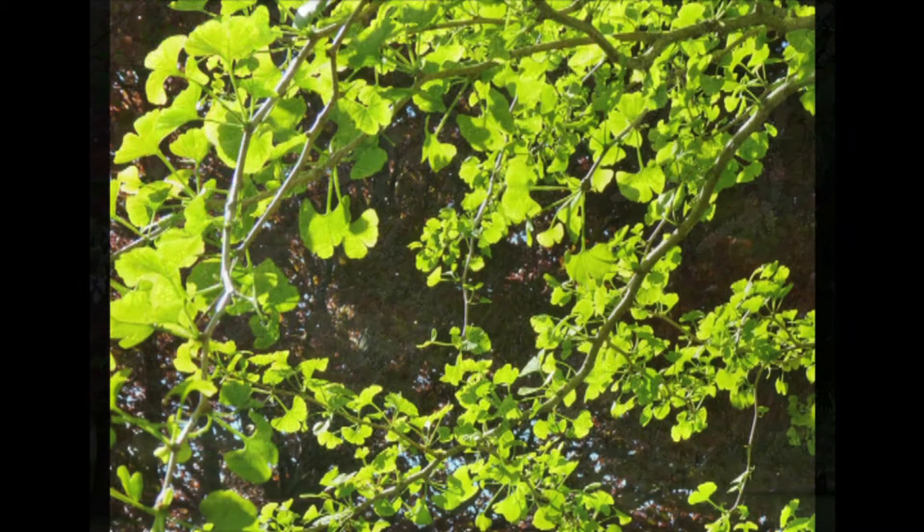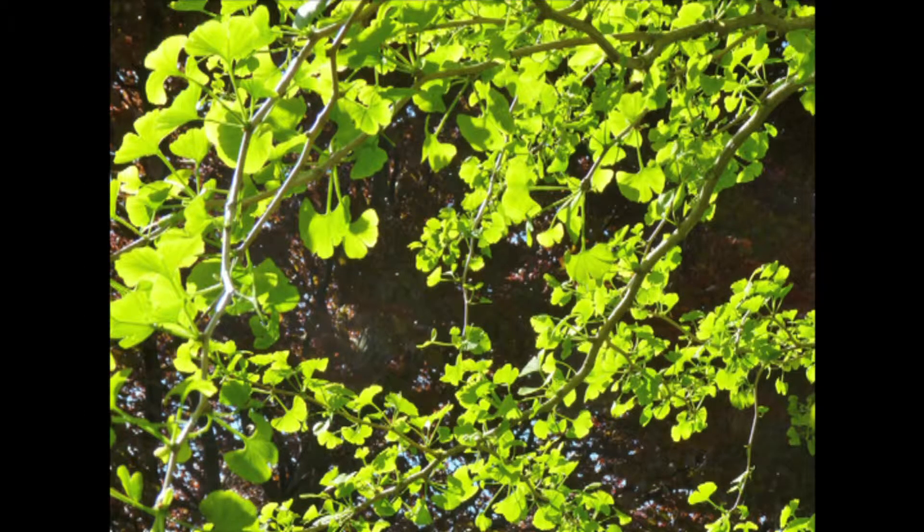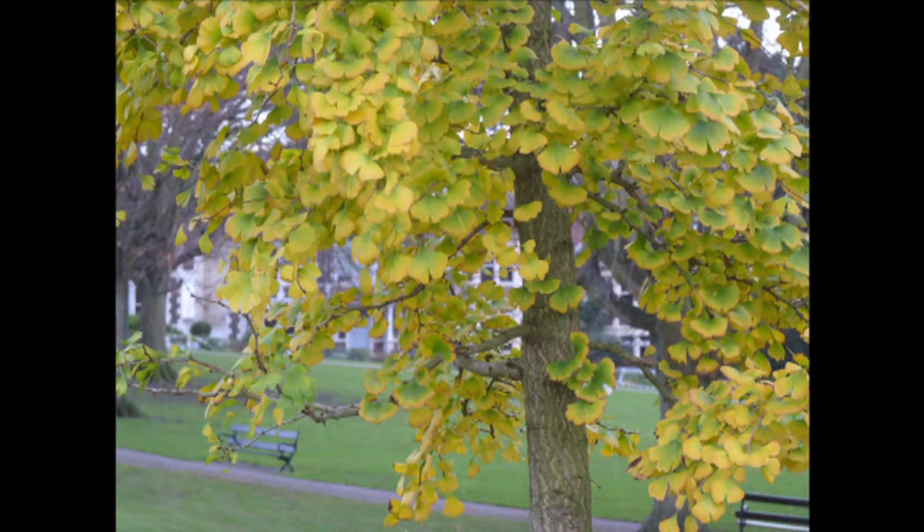The trees of St Andrews Park. Did you know the park has two ginkgo trees? This species is identical to fossil trees that lived along with dinosaurs 200 million years ago.